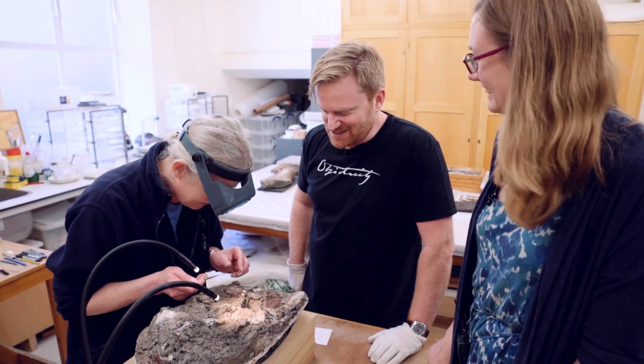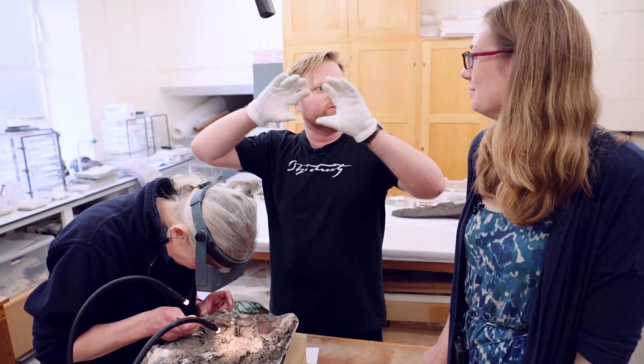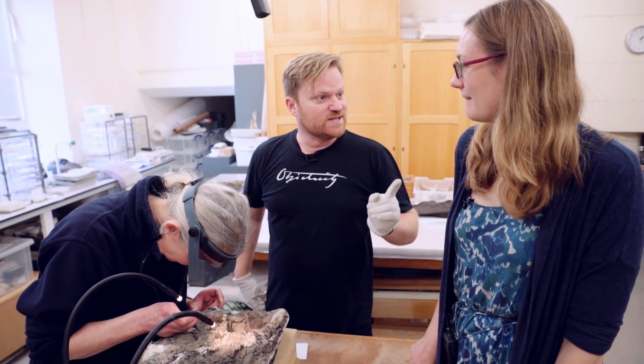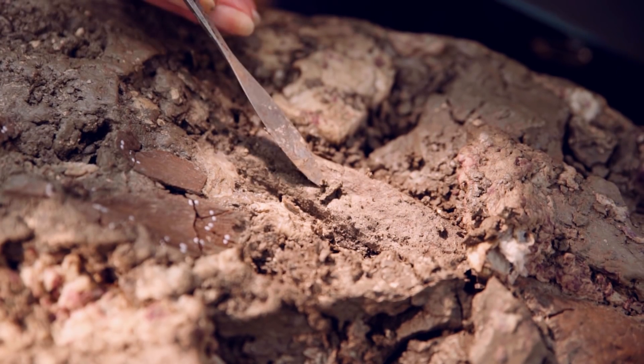When it's on display in a glass case surrounded by thousands of people, we'll be able to say we saw that skull when it was still in the clay being dug out by Juliet.